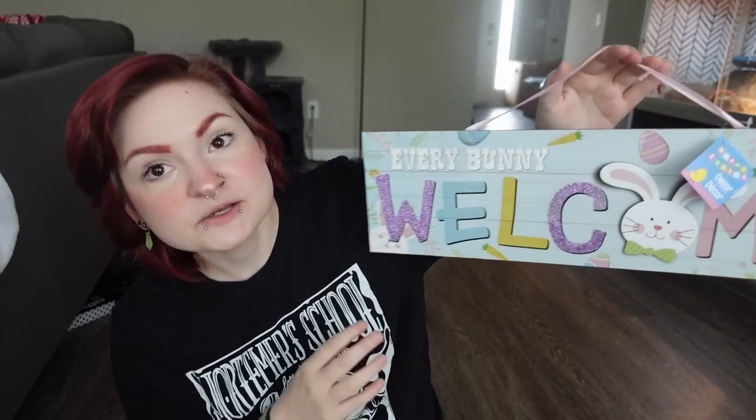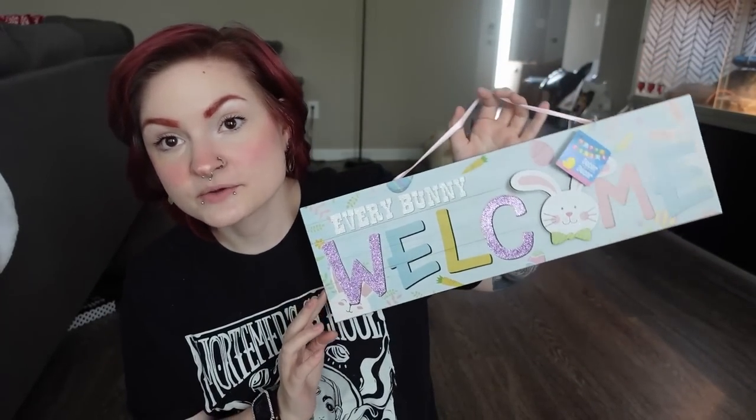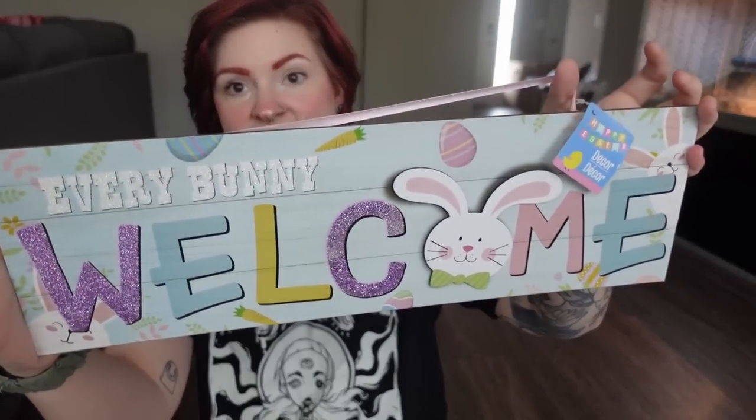Dollar Tree has tons of flower seeds — they have a whole section full of gardening stuff. I definitely want to go back and get more gardening stuff when I start working on my front yard garden. Then I got this sign that says 'Every Bunny Welcome,' which is actually going to be hung up in my pet room. A lot of what I'm showing today will be used in my spring cage decor video for my pet channel. It might look cheesy to some people, but I think it'll look really cute in a room full of animals.